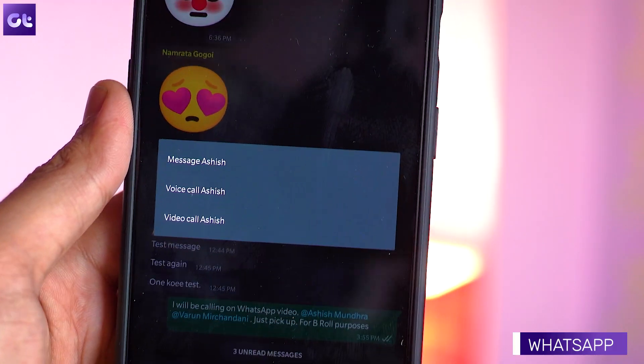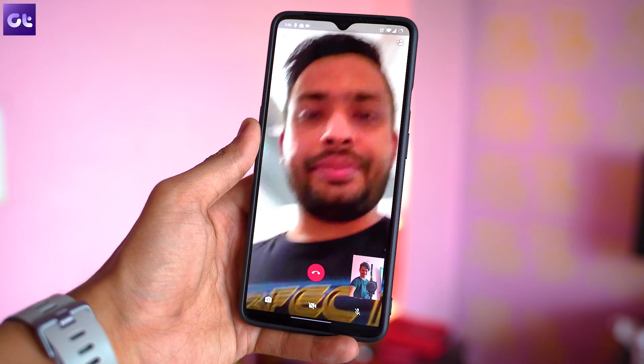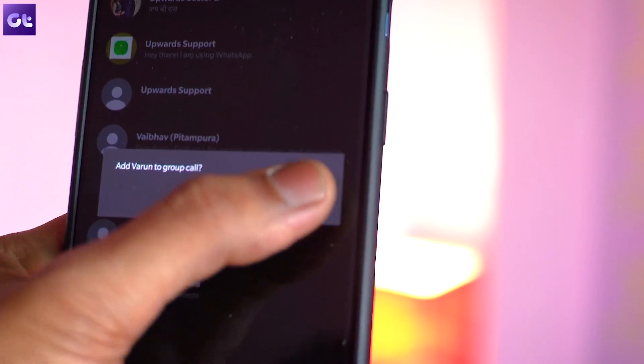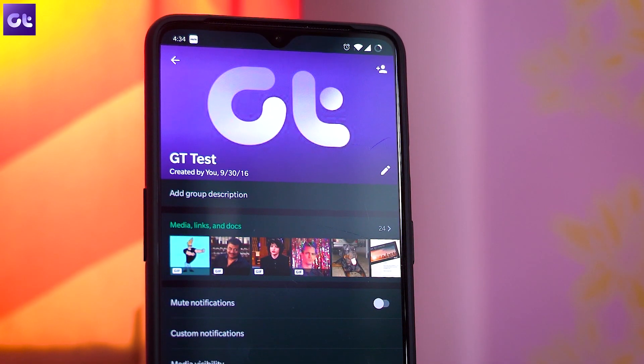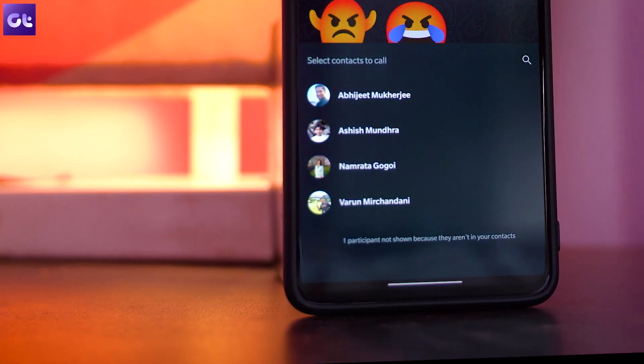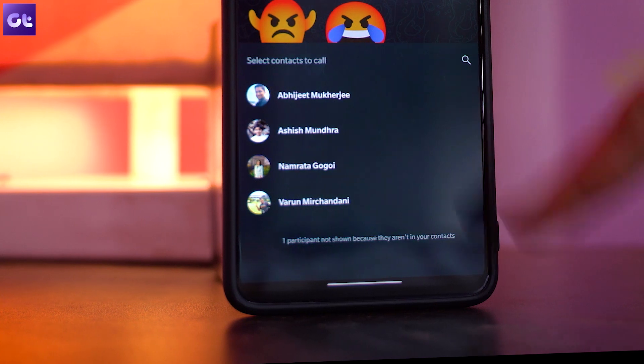Kicking things off is going to be the simplest app on the list, which is WhatsApp. We all have it installed and it is super easy to use. All you have to do is simply call one of the people you want, and after that you can add individual people to the video call. Alternatively, if you are planning to call people from a group, simply open the group chat and tap on the call icon, select the people you want to initiate a group video call, and then the call will be placed. The maximum four people can be included in a group video call.